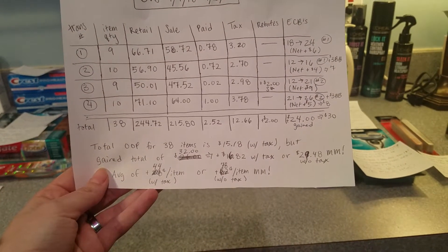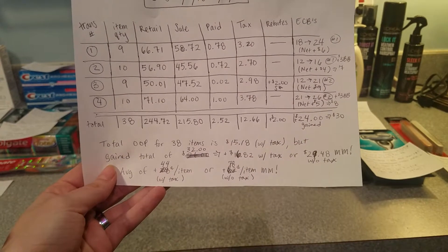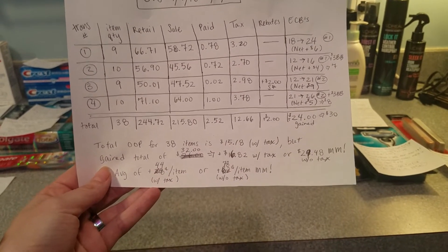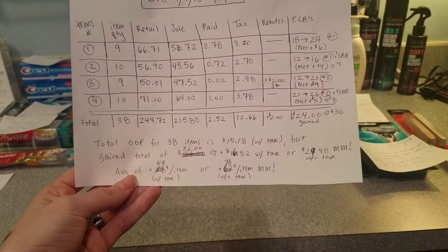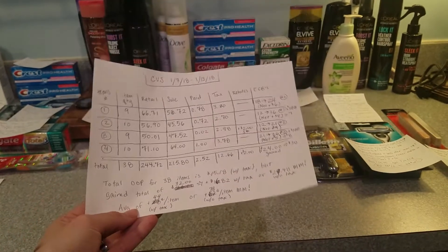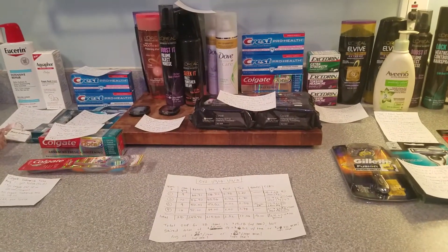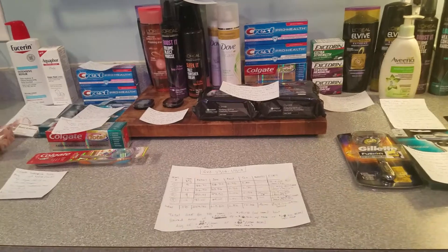So even with tax, I essentially doubled my money, or made a little less than $30 without tax. That's an average of getting paid $0.44 per item with tax, or $0.78 per item without tax. So let me get into these deals and share them with you guys.